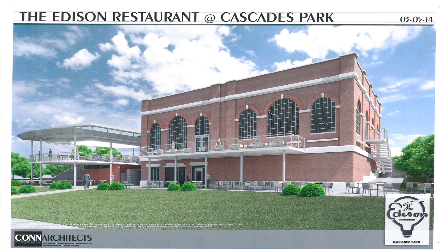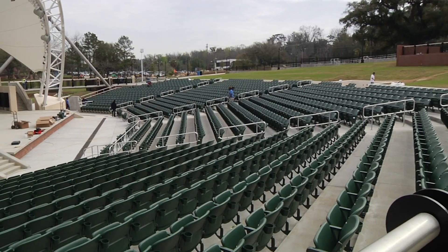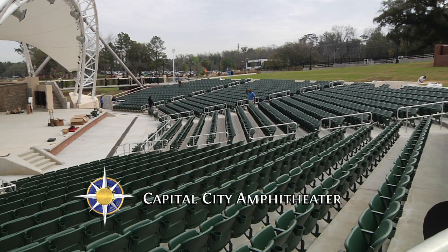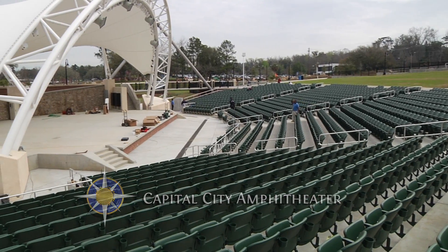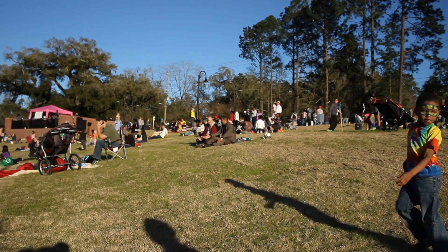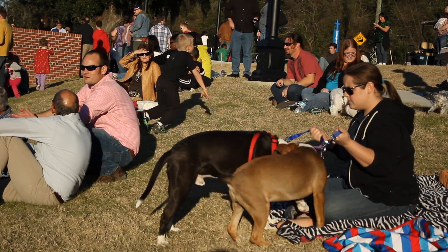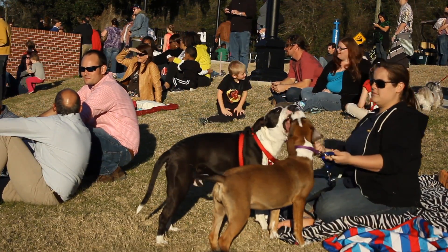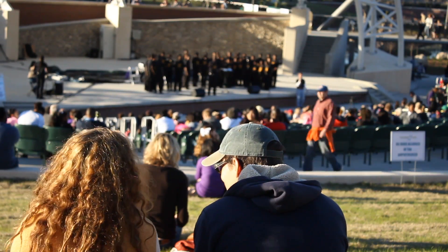This amphitheater is really designed for everyone in our community. It is completely set up for all the sound and lighting you could ever need for any local events. What you see is about 1,500 permanent seats in front of us, and there's also a very large grassy area where we anticipate about another 1,500 people can be accommodated.